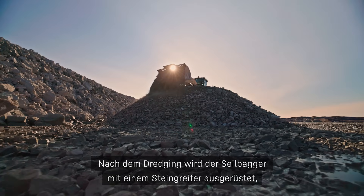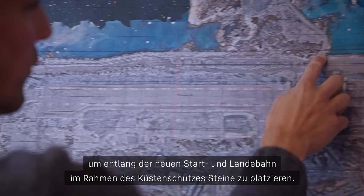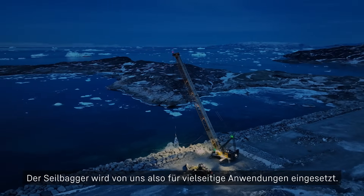For the completion of the dredging works, the crawler crane will be fitted with a rock handling wrap for placing armor rock stones as part of the coastal protection along the future runway of the new airport. So the crawler crane is being used for multifunctional purposes on this project.